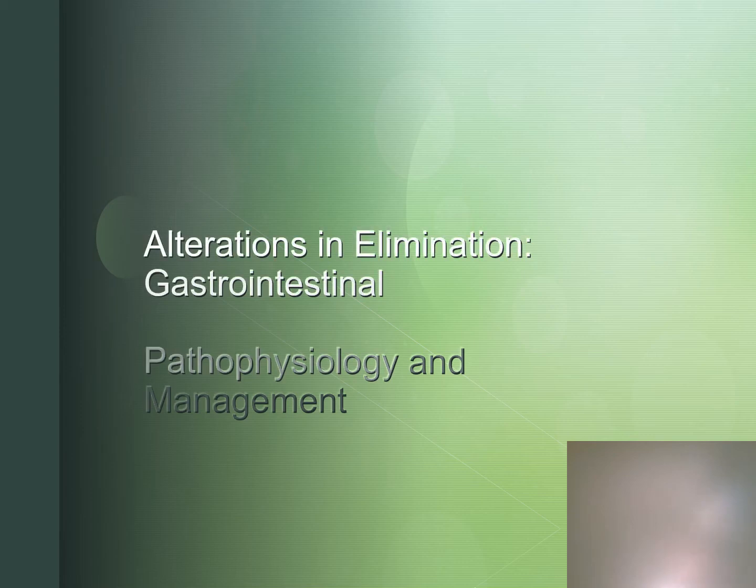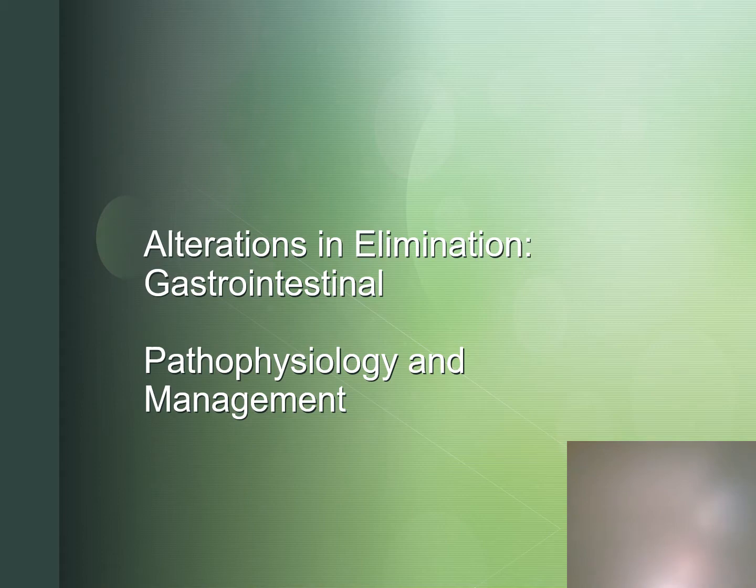Alterations in Elimination, Gastrointestinal Pathophysiology and Management.